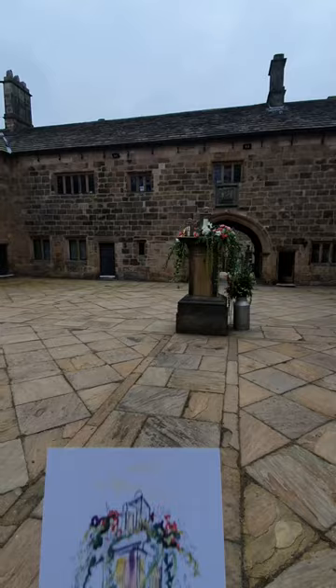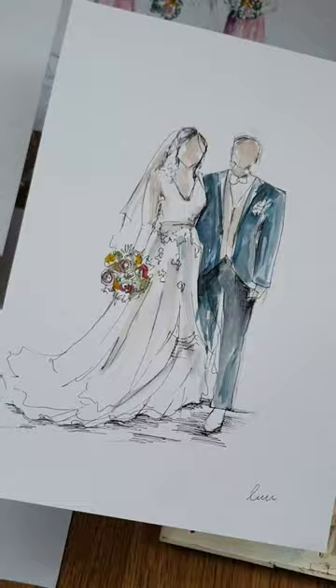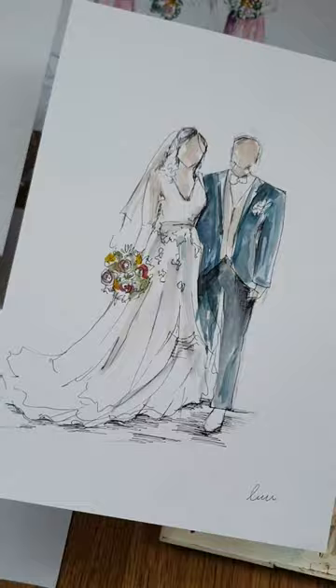I offer a variety of packages for my couples. The most popular is a canvas painting completed in acrylic paints. I also do a collection of watercolours on the day. And the most special concept of all is that the couple gets to keep the piece to treasure forever.